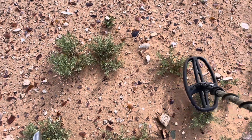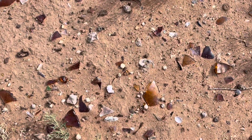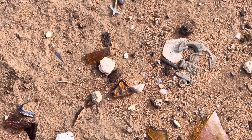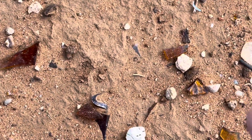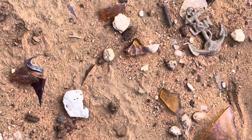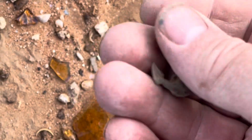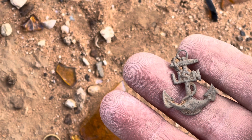I found something that's freaking awesome. Right there — check that out. That is making my heart race right now. Look at that Navy anchor. Wow, that is sweet. Oh my gosh. I can't believe it. My goodness. Especially me being Navy in my past — that is an awesome find right there. Nice.